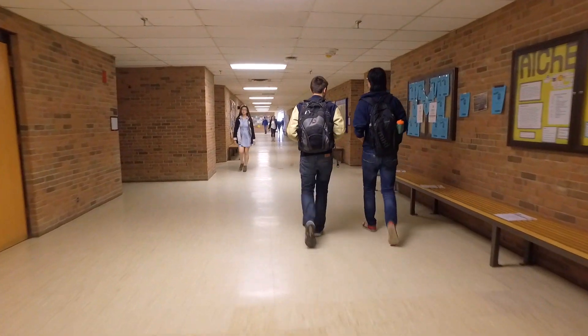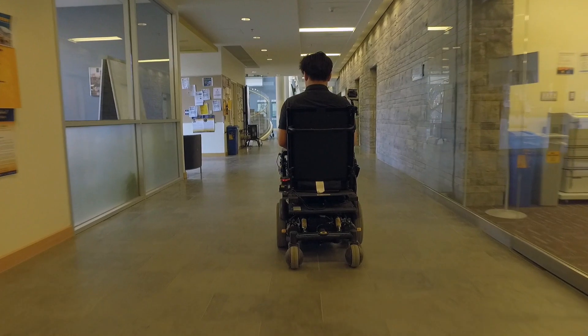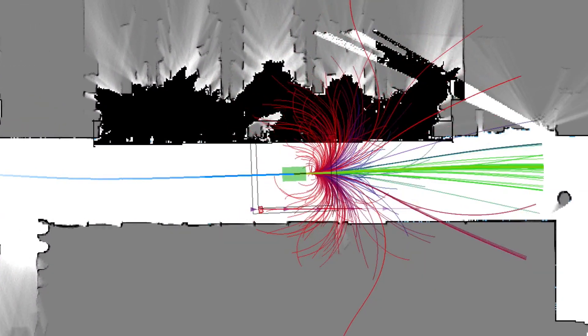It's figuring out what the current situation is, and it computes the probability of collision, the cost of action, the current progress it's making toward getting to its goal, and it's optimizing everything in real time.